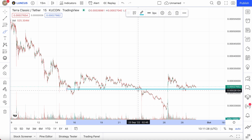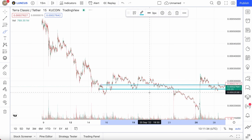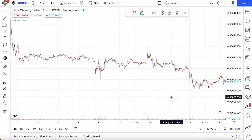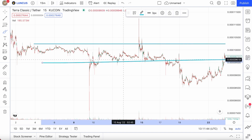This low market cap token worth 1 to 2 billion dollars is stabilizing like a stablecoin and also pumps like a meme coin. I highly recommend right now to get some of the Terra Classic token, because this stabilization really reminds me of the stabilization all the way back around mid-August.